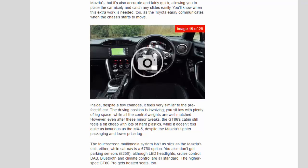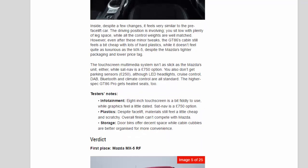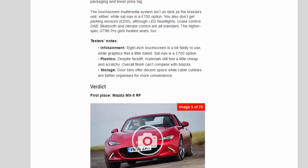Inside, despite a few changes, it feels very similar to the pre-facelift car. The driving position is involving — you sit low with plenty of leg space, while all the control weights are well matched. However, even after these minor tweaks, the GT86's cabin still feels a bit cheap with lots of hard plastics, and it doesn't feel quite as luxurious as the MX-5, despite the Mazda's tighter packaging and lower price tag. The touchscreen multimedia system isn't as slick as the Mazda's unit either, while sat-nav is a £750 option.